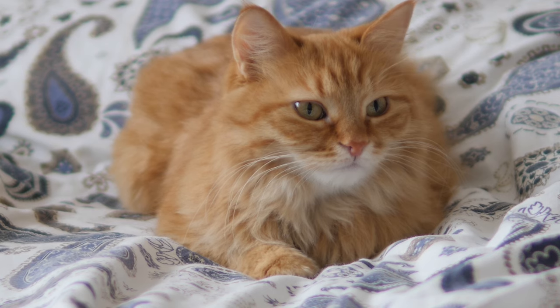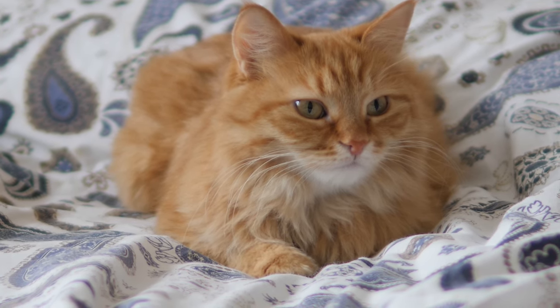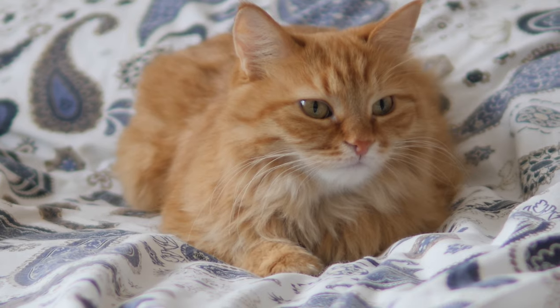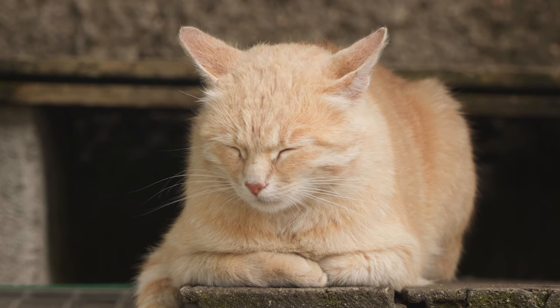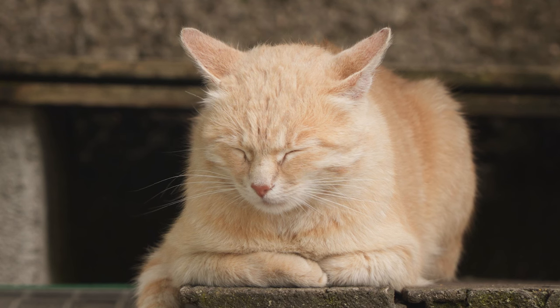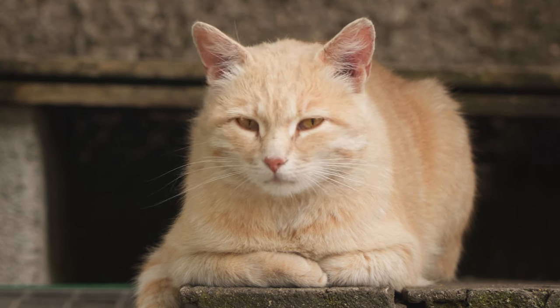It's all about survival instincts. Even though our domesticated companions have left the wild behind, they still retain their natural instincts. In the wild, danger can strike at any moment, so being prepared to react quickly is crucial. And that's what the loaf position is all about — a perfect blend of relaxation and readiness.